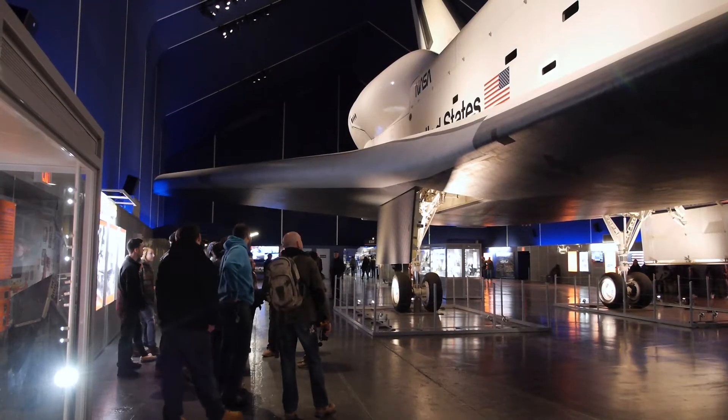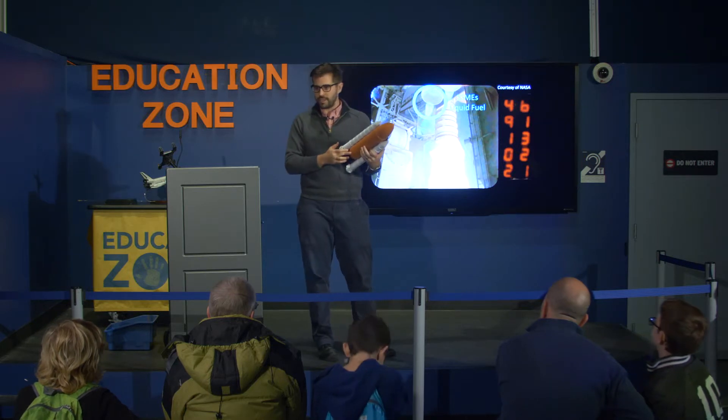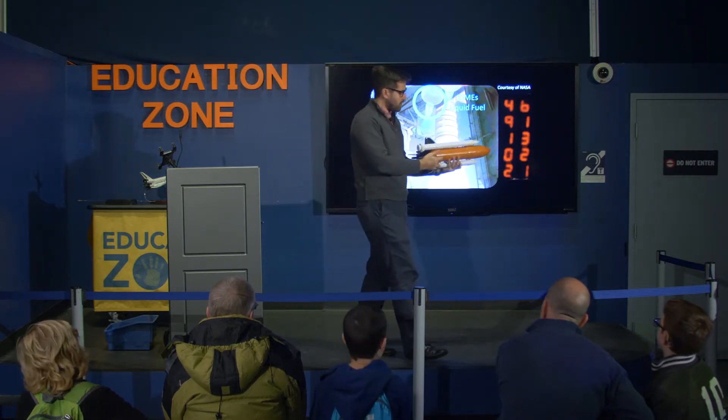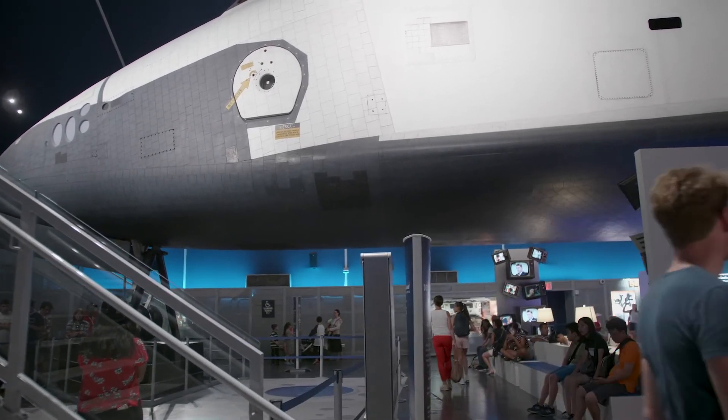I'm Mike Massimino, astronaut and senior space advisor here at the Intrepid Museum, and today we're going to be taking a look at our Space Shuttle, the Enterprise. Our engaging, hands-on programs and science demonstrations give visitors the chance to learn about the Enterprise while standing right underneath this technological marvel.